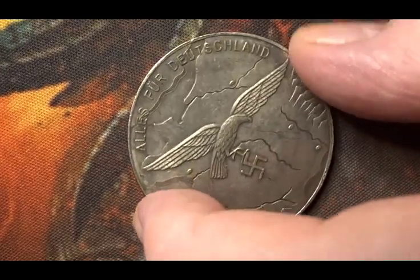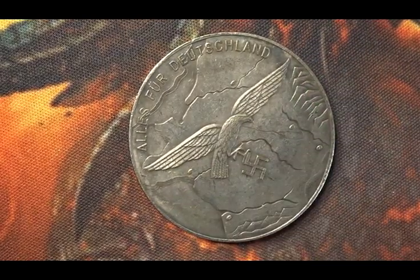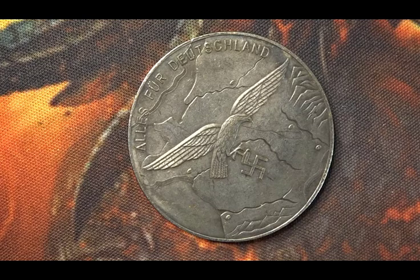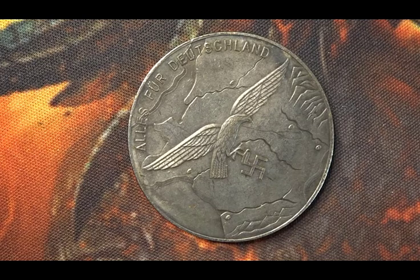I believe this would have been issued for the 1939–40 invasion of France — I think it was 1940 when they invaded France. It was to do with the Luftwaffe and their Blitzkrieg program that they had enforced at that time.